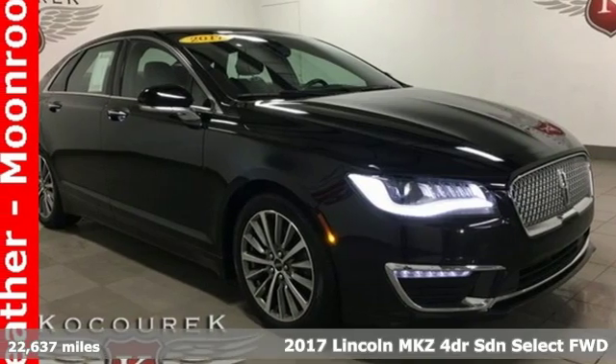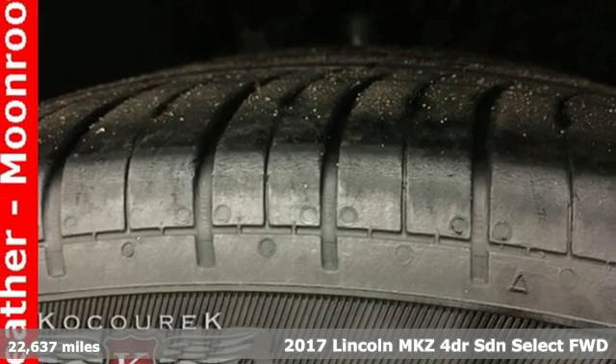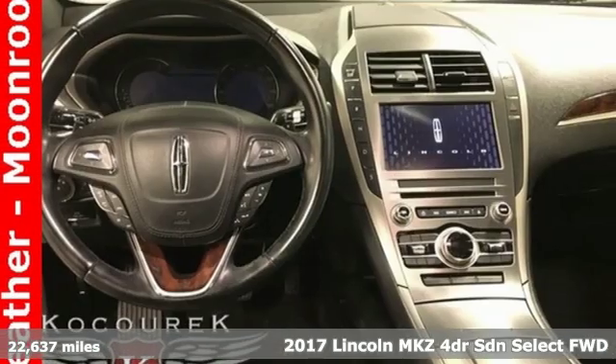Here's a 2017 Lincoln MKZ. At the head of the class sits this Lincoln MKZ. Where do you want to sit?